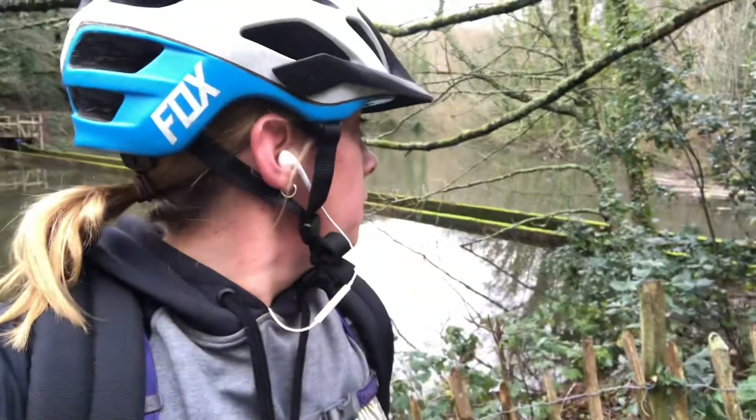Hello my lovelies, just doing a quick video. There's like a heron in the background there, you can't really see him very well — he's sitting on a branch.